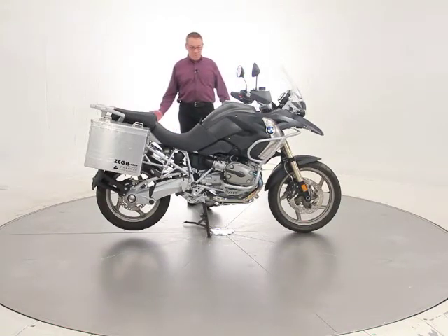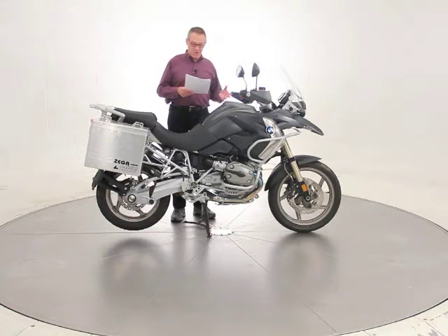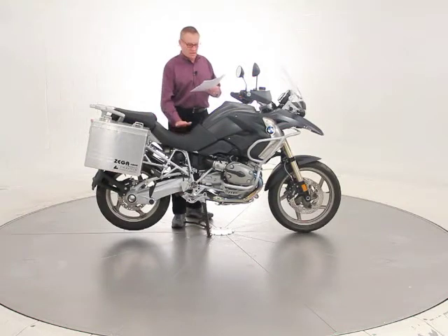This is a well-equipped machine as you can see. The factory options include ABS-2 braking, the heated hand grips, the hand guards and hand protectors. It has the chrome exhaust system. This has the factory low seat, so if you're seam-challenged, this makes it a little easier to use this bike.